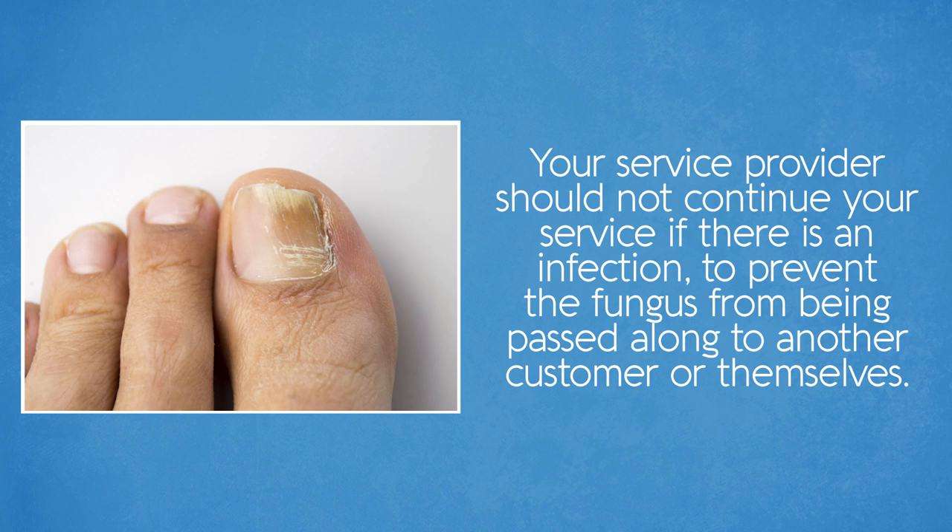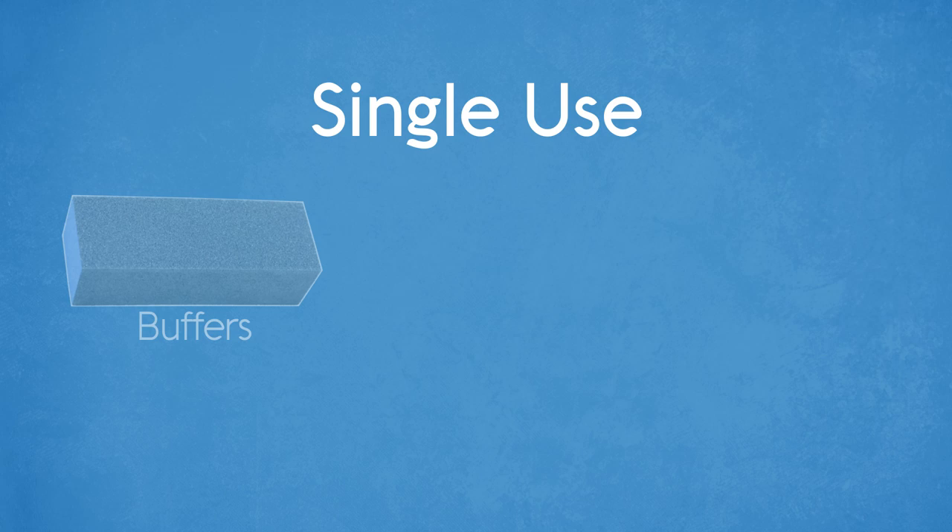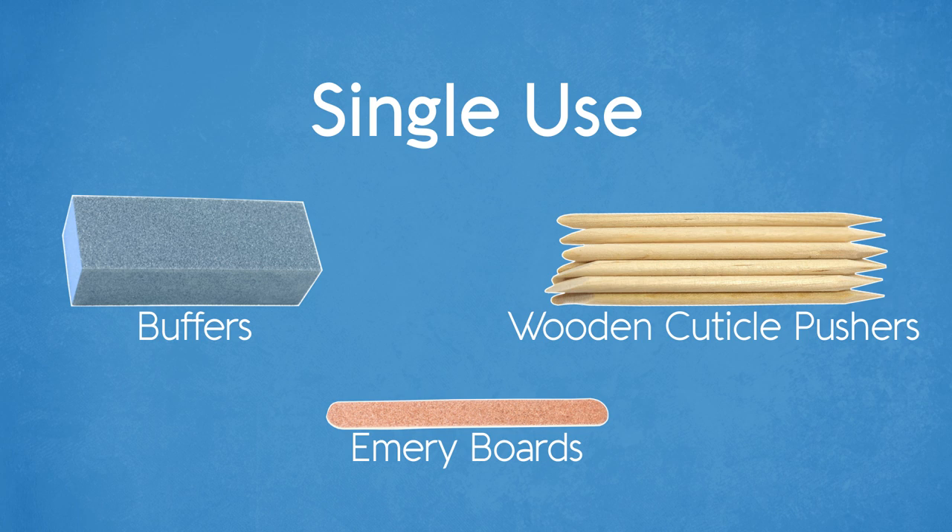As a general rule, the manicure station should be clean and organized. Stainless steel instruments such as nail clippers, steel files or cuticle nippers should be cleaned, disinfected and stored safely in a covered area. Non-durable materials such as buffers, emery boards and wooden cuticle pushers must be single use because these materials will not withstand the cleaning and disinfecting process. Single use instruments should be discarded after use on a client.